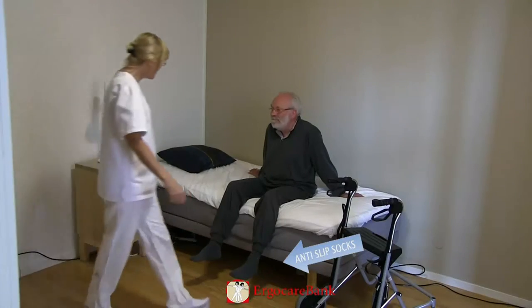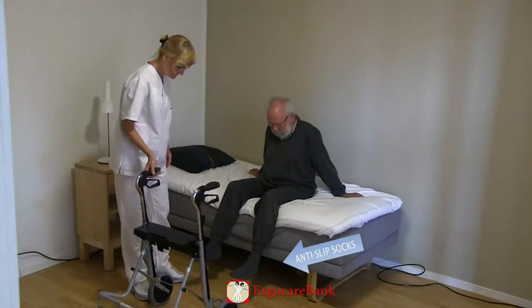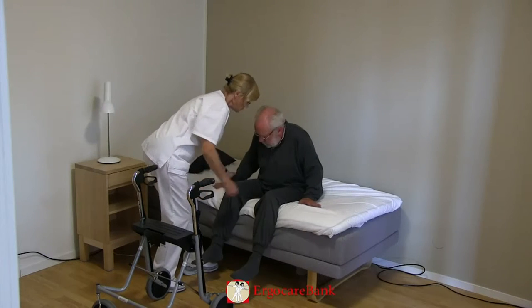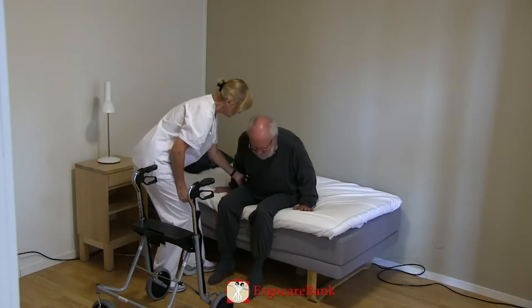Bert needs assistance to stand up from the bed. His four-wheel walker is placed in front of him. He is instructed by the staff member to wriggle himself closer to the side of the bed.